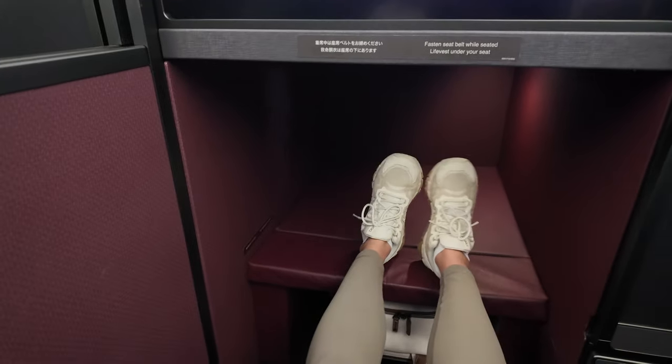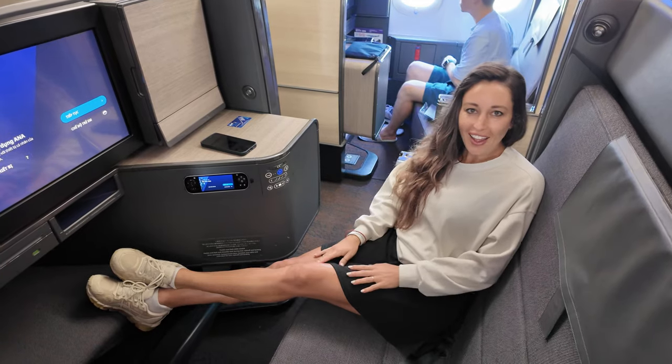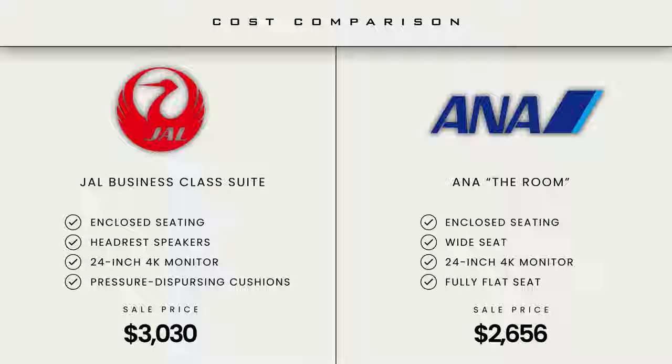Welcome back guys. Today we're diving into the ultimate showdown between Japan Airlines' brand new A350-1000 business class and ANA's The Room on the Boeing 777-300ER. Which one is worth your miles and money? Will JAL's sleek new design win you over, or does ANA's private room reign supreme? Stick around for our final verdict.